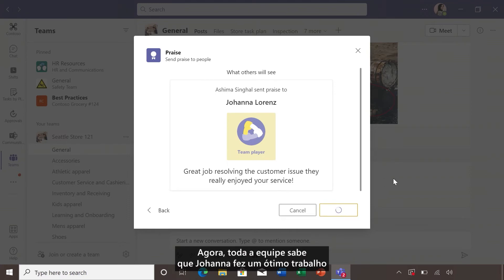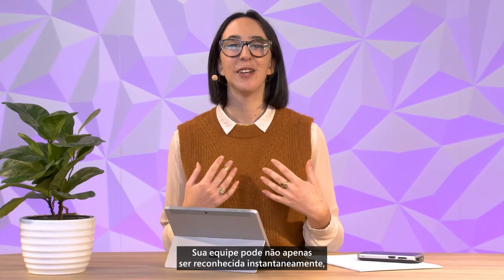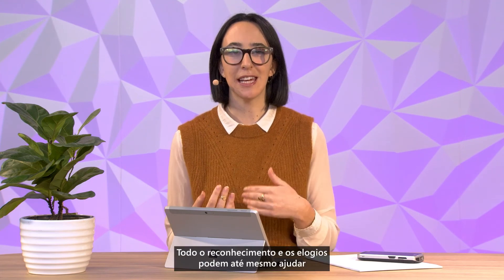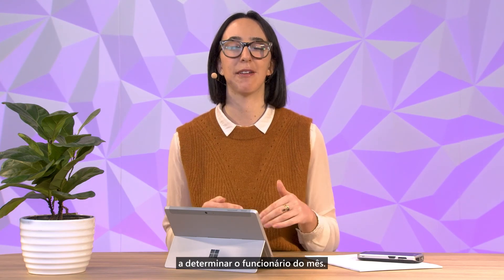And that's it. Now the whole team knows that Joanna did a great job resolving the customer issue, and the whole team can recognize her for her great efforts. Your team can not only instantly receive recognition, but they will also be able to send praise to their peers. You can even use all the recognition and praise to help determine the employee of the month.